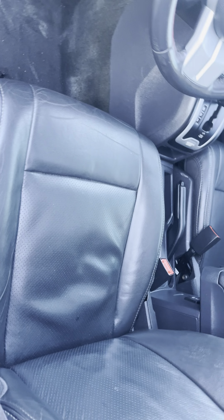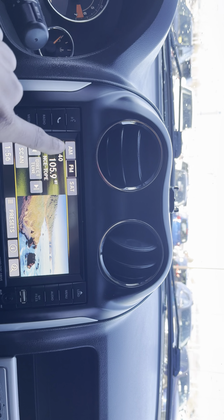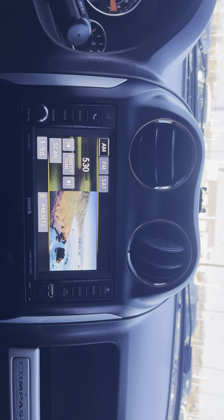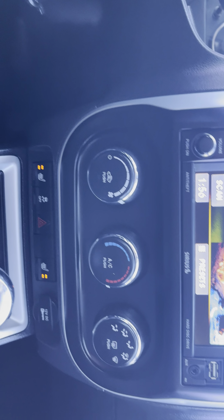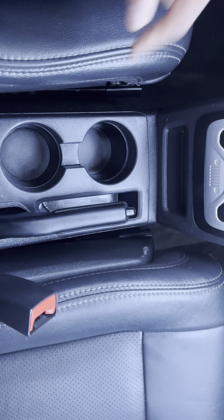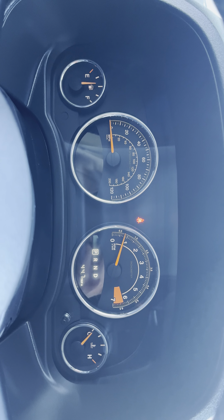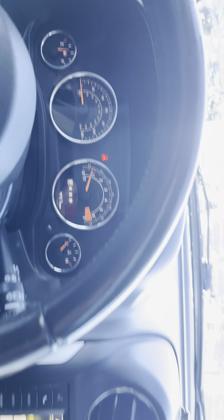I'm going to show you that this bad boy has that Bluetooth touchscreen radio right there, standard climate control. You do get heated seats for your driver and your passenger, your gear shifter, cup holder, and electric parking brake. You do have a four-wheel drive lock right there. No warning lights on the dash, and Michael, I'm getting you all warmed up for your test drive today.